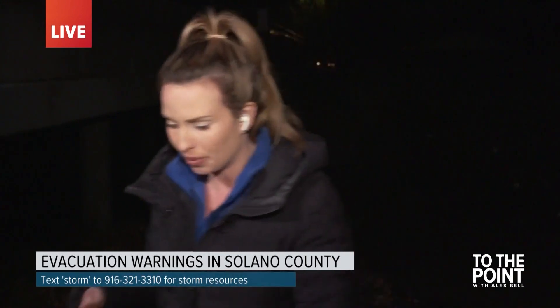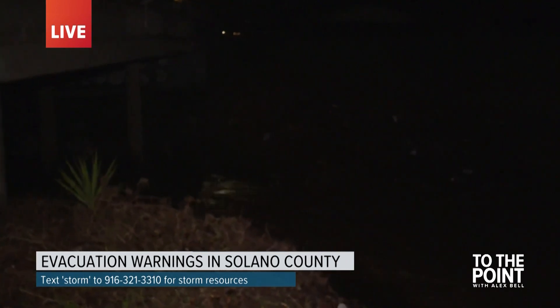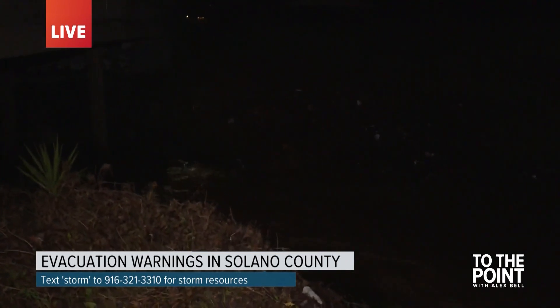The creek is looking full. We've been here for about an hour now and we've seen so many locals coming and going and checking out the creek because they're worried about Alamo Creek. They always say it's the first to flood, and a lot of them across the region are preparing for the next set of storms.